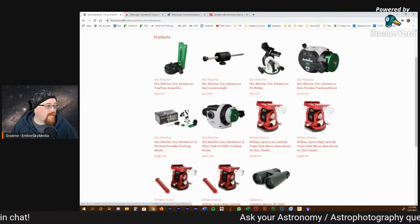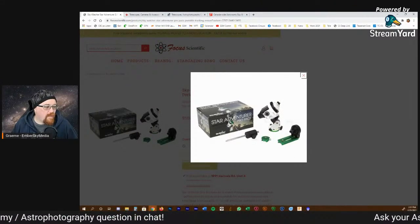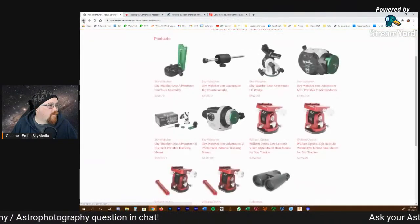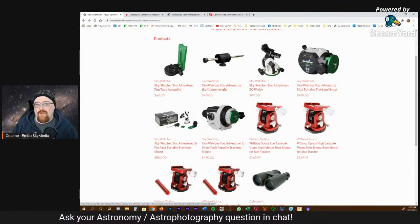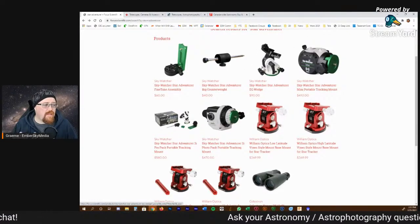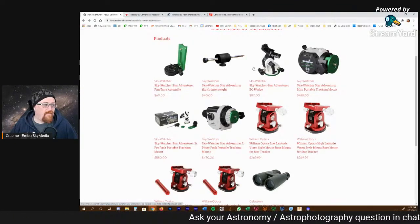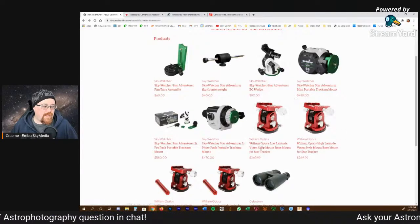I've seen a lot of people buy these star trackers and they generally come with a mount, a deck plate, counterweight, and a dovetail thing they use to mount your camera. If you have a telescope, it'll come with a Vixen dovetail plate so you'll use that instead. These mounts from William Optics are the base mounts for the star trackers and I'm going to tell you right now they are a lot better than what comes included with the star trackers.